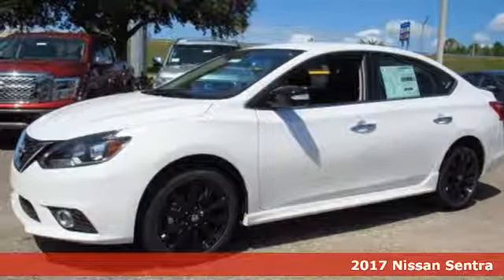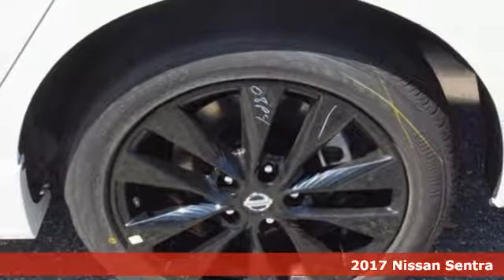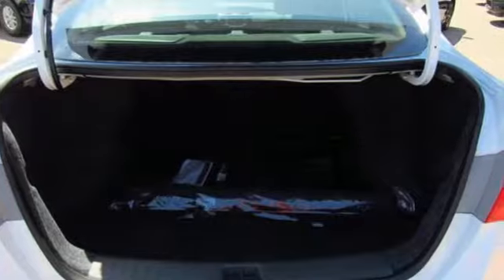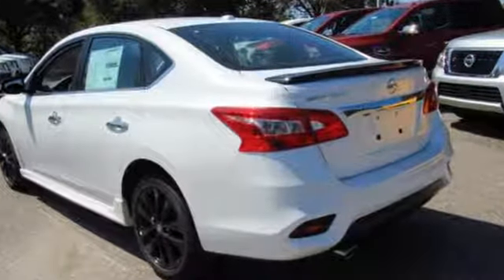It's a 2017 Nissan Sentra. Allow yourself an upgraded driving experience with more than just essentials. A comfortable cruiser that's a pleasure to drive, offering keyless entry, smart auto headlights, cruise control and tire pressure monitoring system.